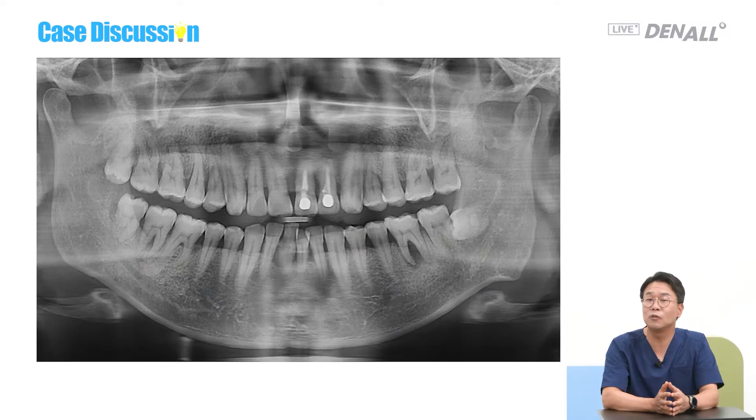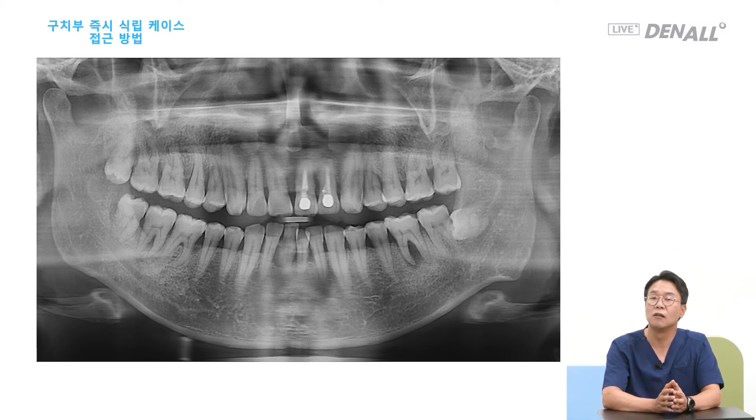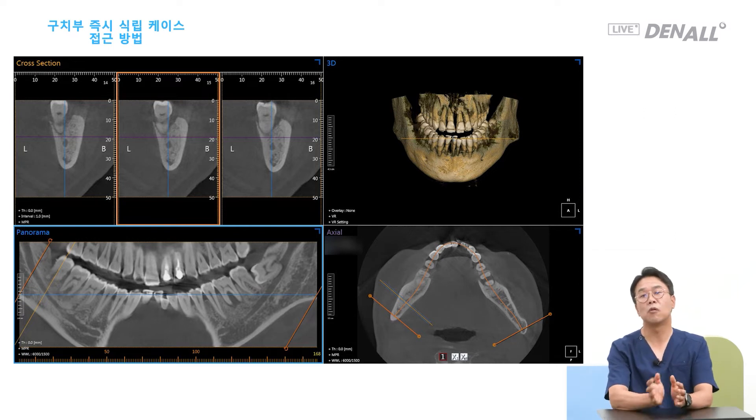The immediate placement can be done using the basal bone. For number 47, I frequently see such cases. If it were me, I would extract number 8 unconditionally, because because of number 8, number 7 is destroyed in many cases. The plan would be to save number 7 at the sacrifice of number 8. In many cases, number 7 is destroyed because of 8, which is very unfortunate. Number 36 is not a problem, but number 47 requires a lot of thought for immediate placement.